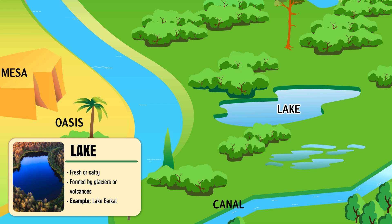Lake — a large body of still water completely surrounded by land.